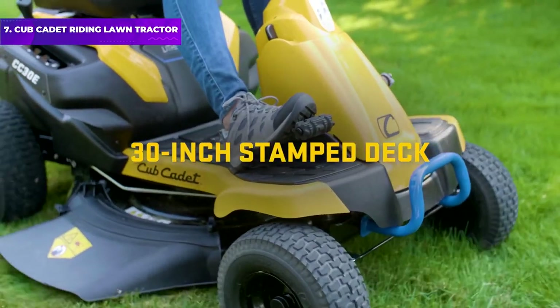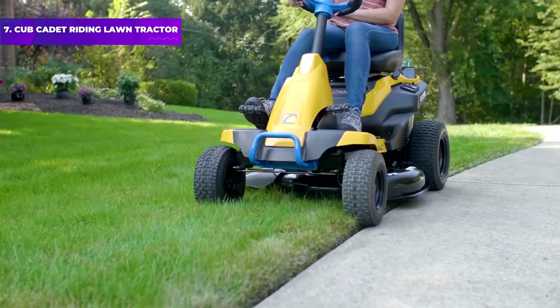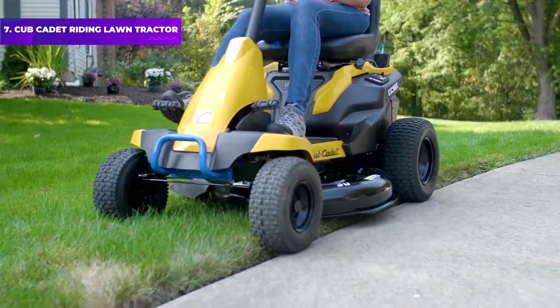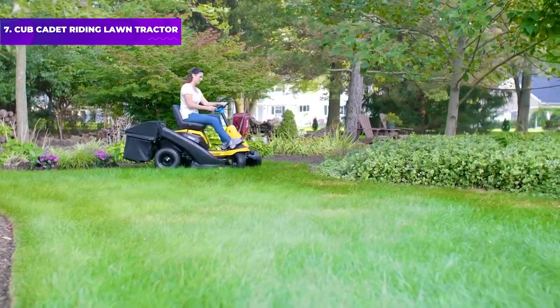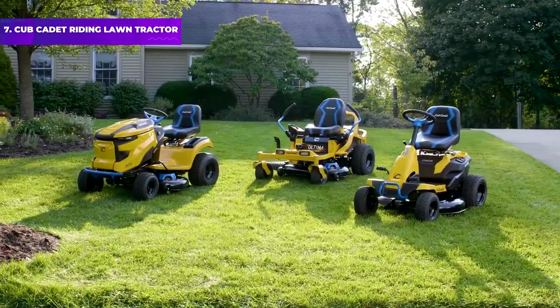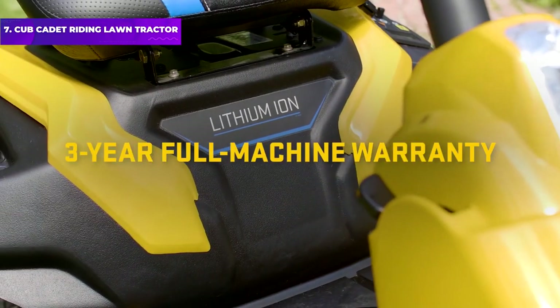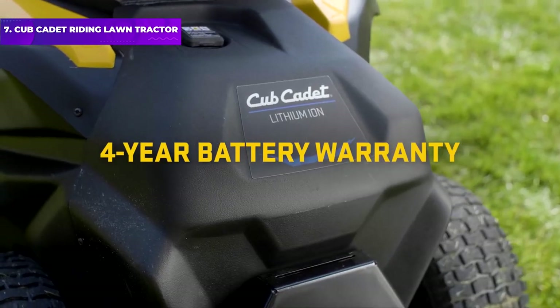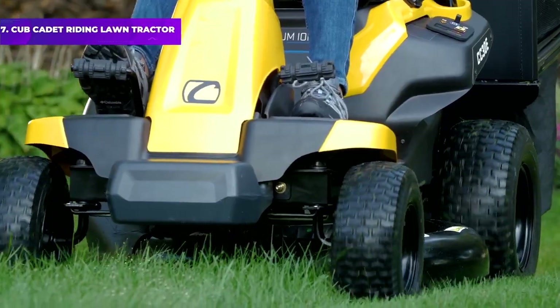The mower has a 30-inch deck that can side discharge or mulch grass clippings, and it boasts a tight 18-inch turning radius that lets you navigate around obstacles with ease. This compact mower is designed to easily fit through gates, and the brand claims it only takes up the space of two garbage cans. It has a high-back seat for comfort, cruise control, two USB charging ports, and a low-maintenance design.